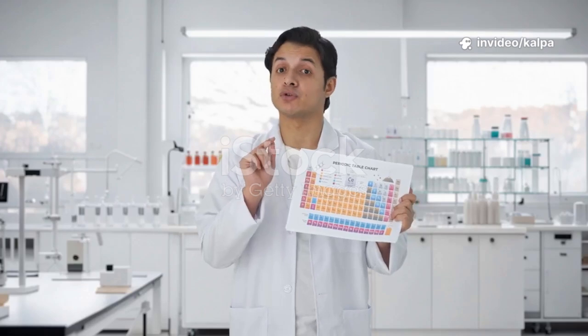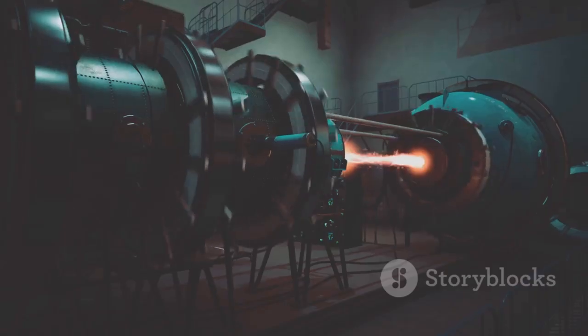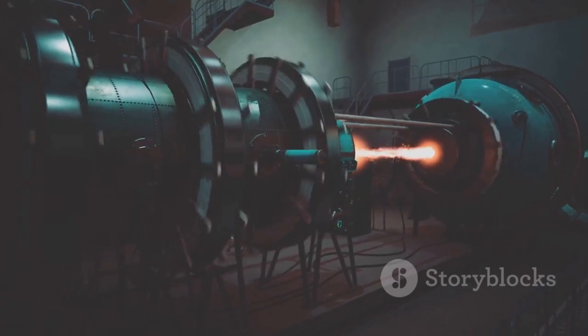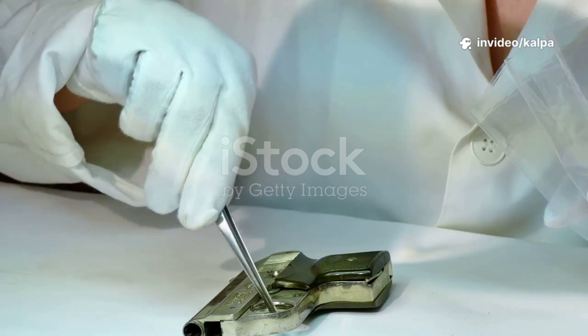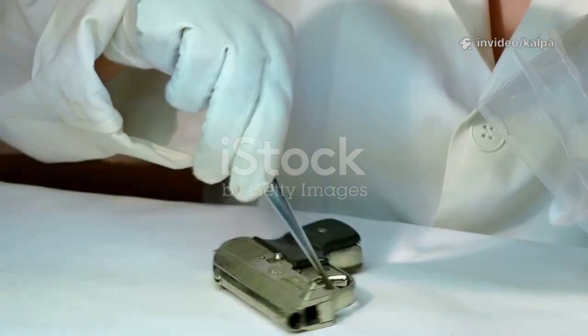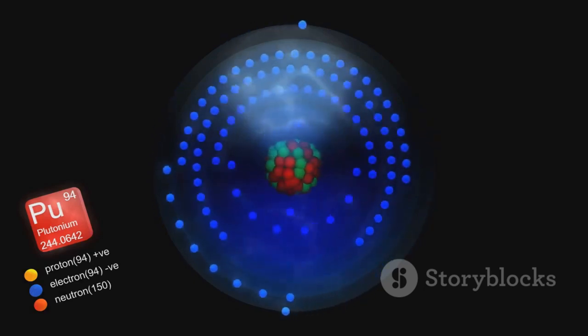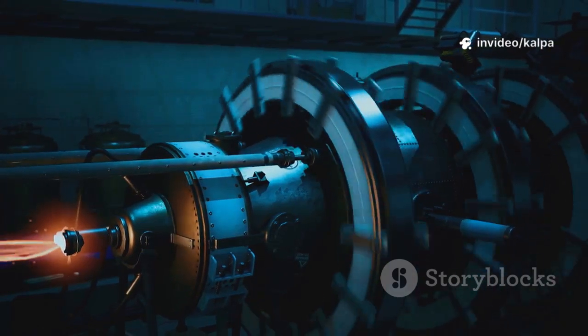Plutonium is one of the most fascinating and misunderstood elements in the periodic table. It's not found in nature in any meaningful quantity — we have to make it. At its core, plutonium is a heavy, radioactive metal with a silvery-white appearance. But don't be fooled by its ordinary look. With atomic number 94, its nucleus is crowded and unstable, holding a staggering amount of energy. This instability is the key to its power.